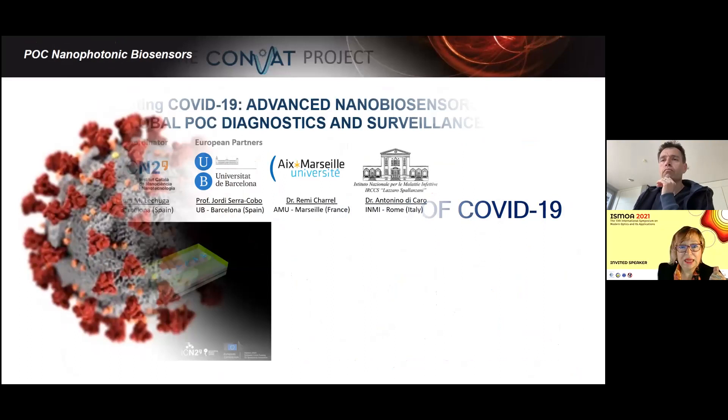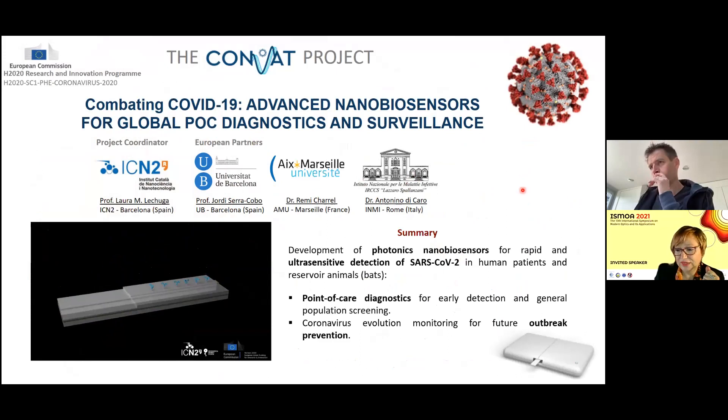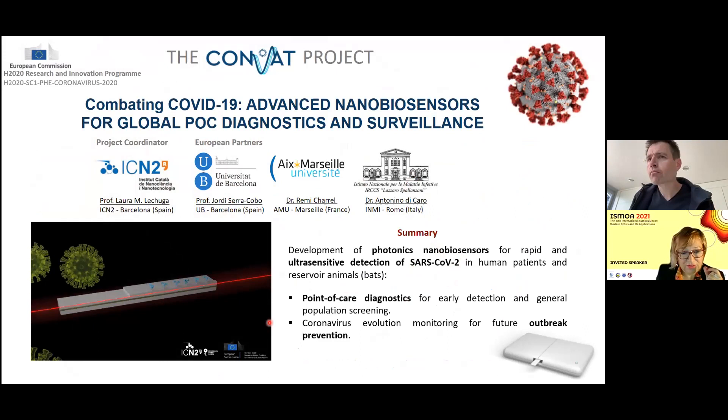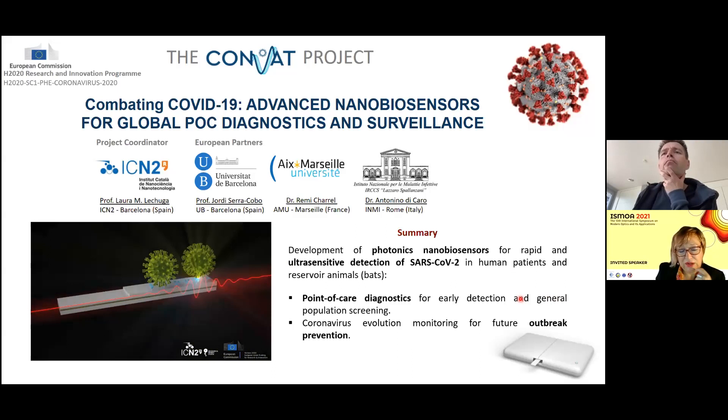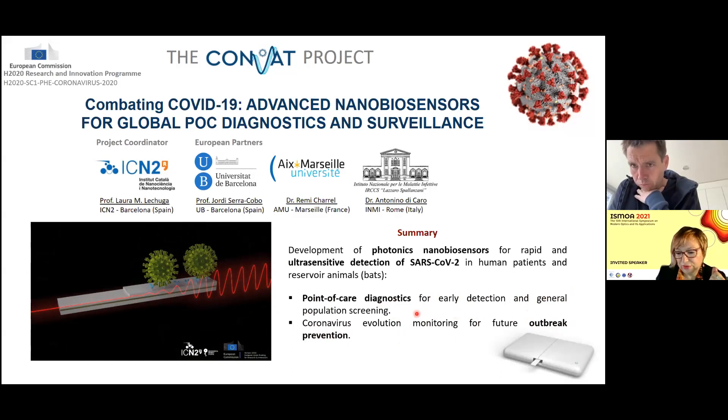In March 2020, we were granted by the European Union one of the first projects for COVID-19 diagnostics, with partners from France and Italy. The goal of our project is to use these ultra-sensitive biosensors as point-of-care diagnostics for early coronavirus detection, and after the pandemic ends, to use the device for screening and prevention of future outbreaks by monitoring coronavirus evolution in animal reservoirs.